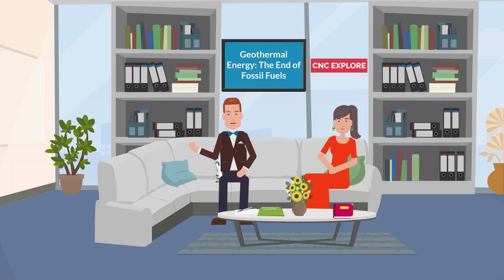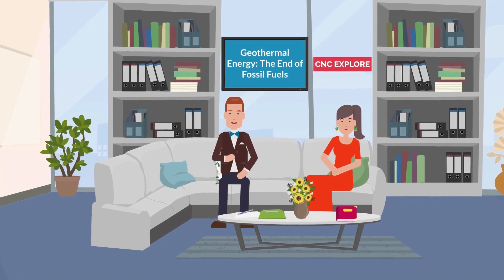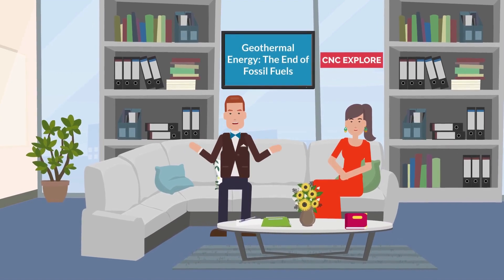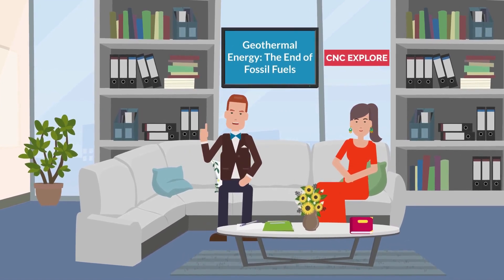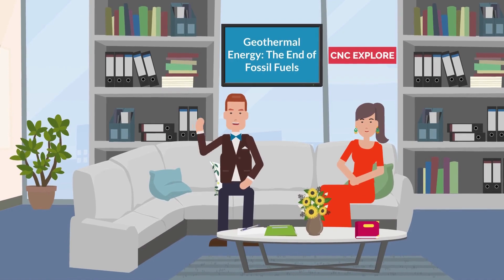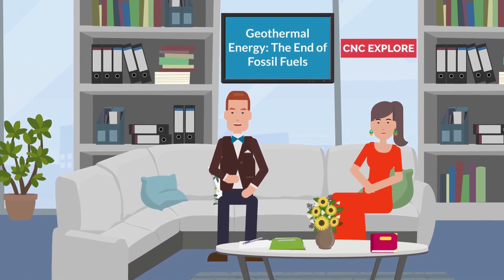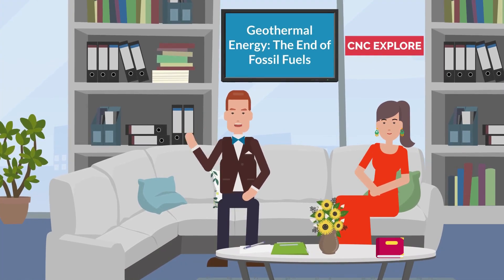Now let's contrast geothermal energy with fossil fuels. Fossil fuels such as coal, oil, and natural gas have been the backbone of global energy production for centuries. However, their extraction and combustion release harmful greenhouse gases, leading to climate change and air pollution. This has led to the urgent need to seek alternative energy sources, and geothermal power emerges as a promising contender.